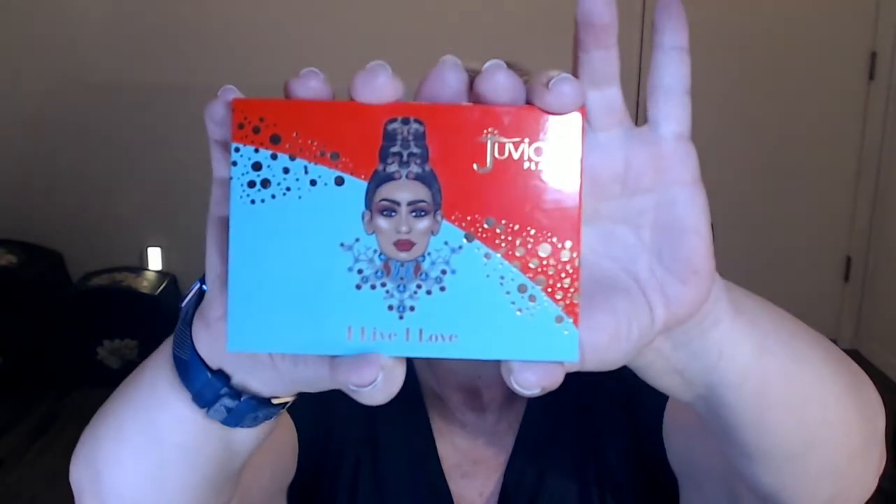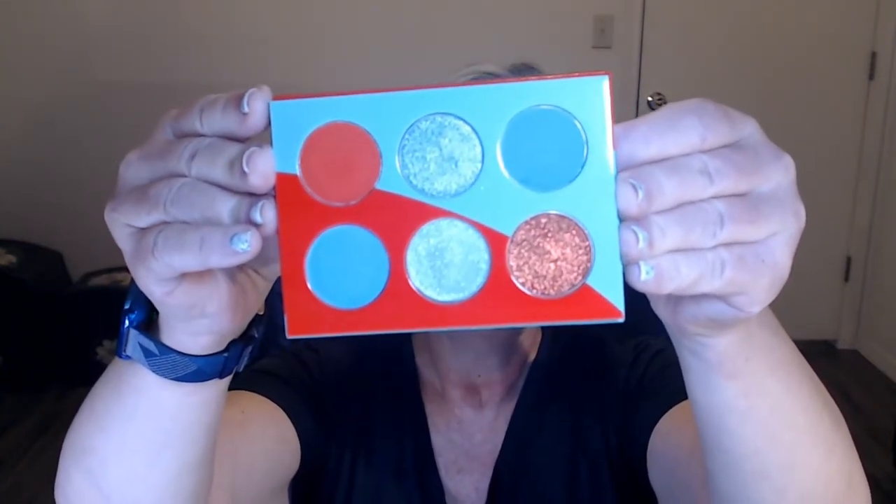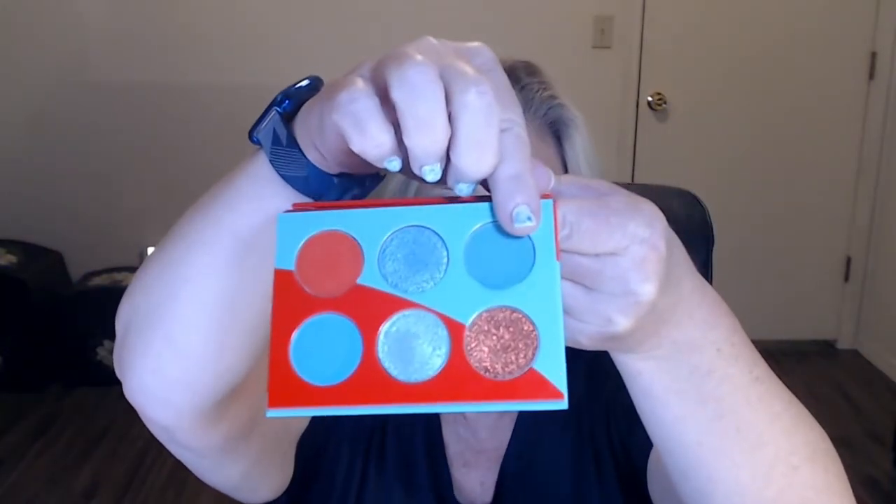So we have the journal junk box today. In case you're wondering what's on my eyes today, I got a new palette for my birthday from Juvia's Place — the I Live, I Love palette from a friend of mine. She got it because she figured I wouldn't have it yet since it was a new palette. I used three or four of these shades: the two middle shimmer shades in my crease and on my lower lash line. So that's the Juvia's Place I Live, I Laugh palette that I tried out today.